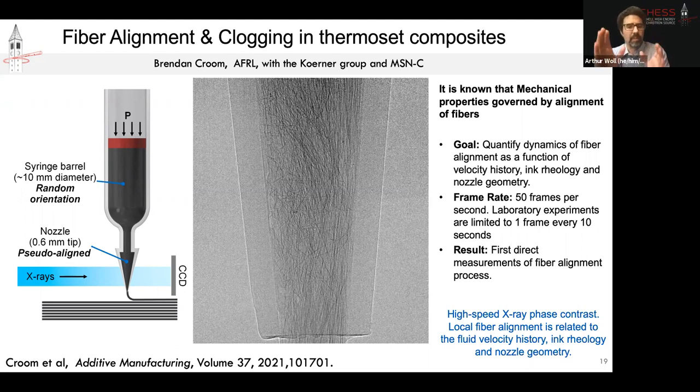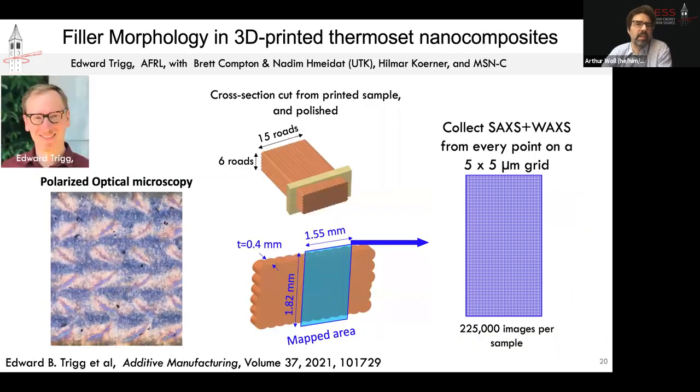Understanding clogging is important because you would like to increase the percentage or loading of carbon fiber in the epoxy, since that ties directly to material strength. As a result of this study, he was able to make suggestions about nozzle design, and the next round of studies will be to use novel nozzles to mitigate clogging. So here's an example of using x-ray radiography to understand processing at the sub-second scale — around 20 to 50 Hz — by doing straight imaging with no diffraction, but you can see how powerful that is.